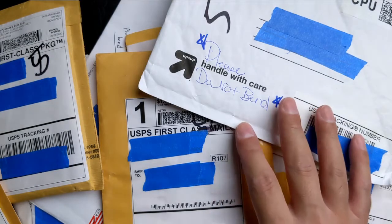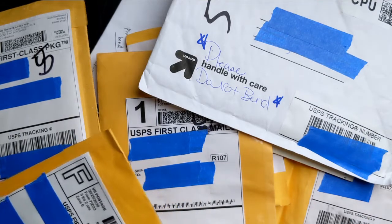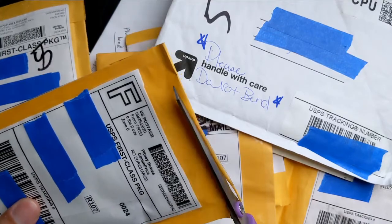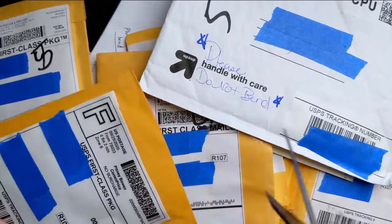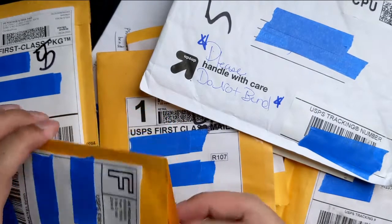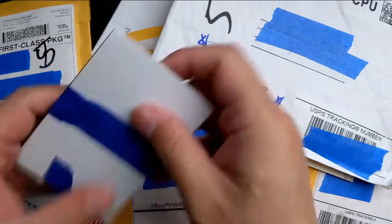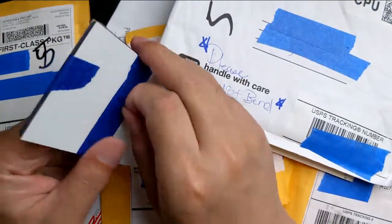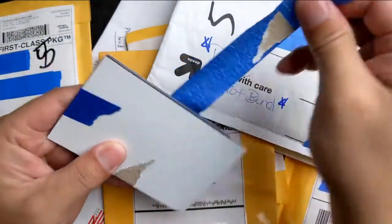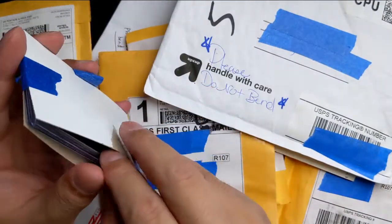Alright guys, here we go. Pretty excited over this. Perfect timing because a lot of this is Tatis, and I just got done watching that playoff game where he hit two home runs, which was pretty amazing. Very nice comeback from my Padres. Check out this first card — it's a little mixture of everything actually.